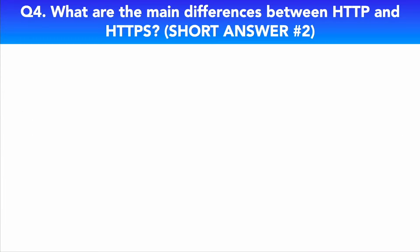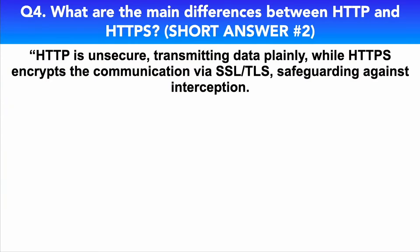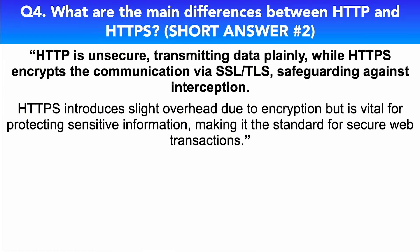Here's my concise short answer: HTTP is unsecure, transmitting data plainly, while HTTPS encrypts the communication via SSL and TLS, safeguarding against interception. HTTPS introduces slight overhead due to encryption but is vital for protecting sensitive information, making it the standard for secure web transactions.